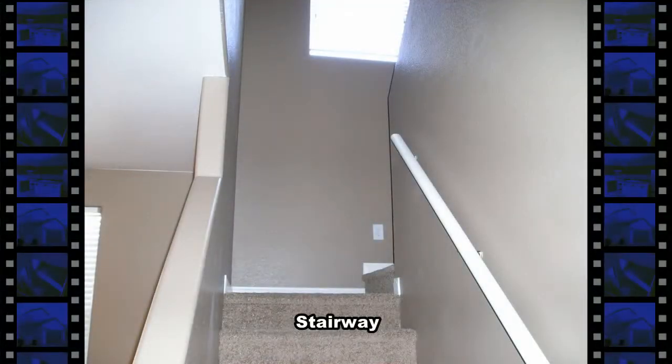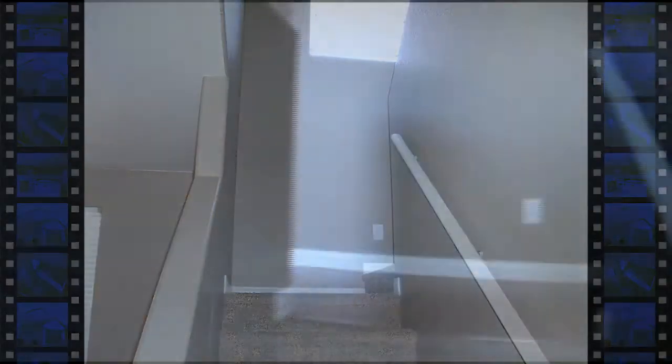Up the split stairway you'll find a large loft, three bedrooms, two bathrooms, and the laundry room.